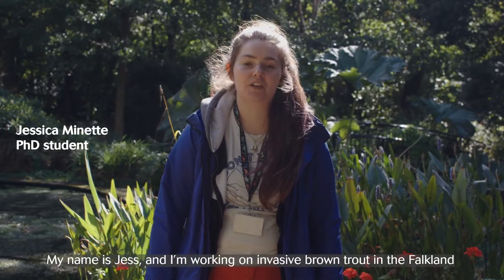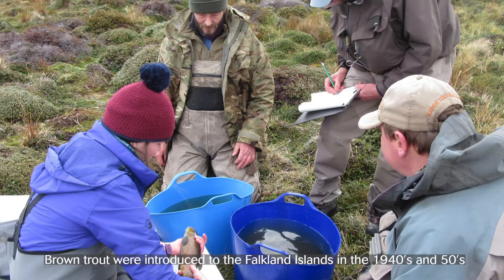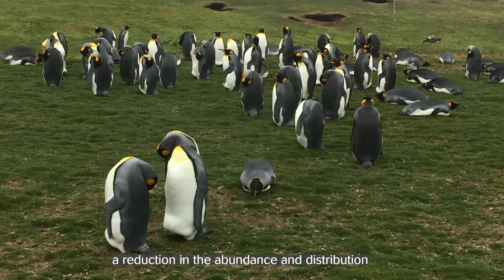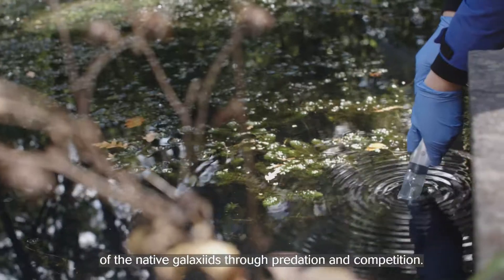My name is Jess and I'm working on invasive brown trout in the Falkland Islands. Brown trout were introduced to the Falkland Islands in the 1940s and 50s. Since their introduction, they have spread throughout the islands and caused a reduction in the abundance and distribution of the native galaxiids through predation and competition.